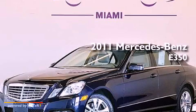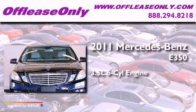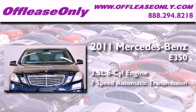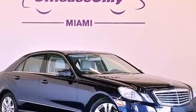This is a 2011 Mercedes-Benz E350. It has a 3.5-liter, six-cylinder engine, a seven-speed automatic transmission, all-wheel drive. Plus, having just come off lease, this Mercedes-Benz is in like-new condition.